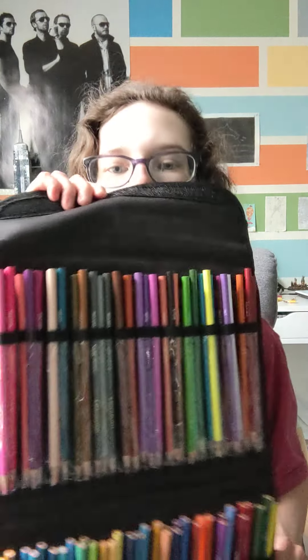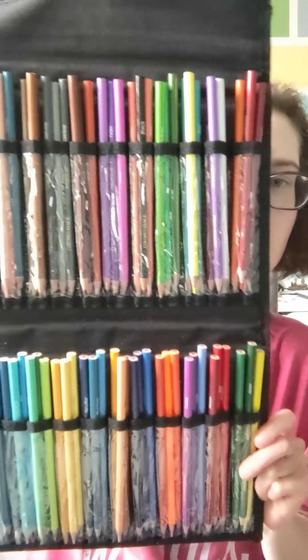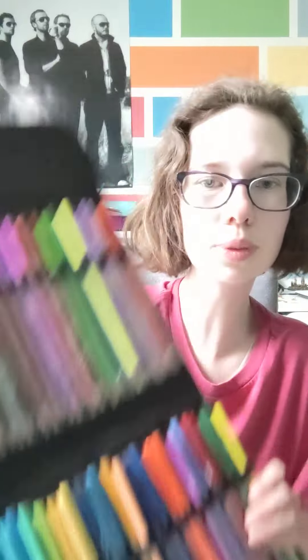And lastly, I got color pencils. This case is not new and it's not from Michael's — it's from Hobby Lobby. But it's really cool because you can fit a lot of color pencils in it. I really like these color pencils because it says the color name right on the pencil. It's really hard to see, but that's the brand.